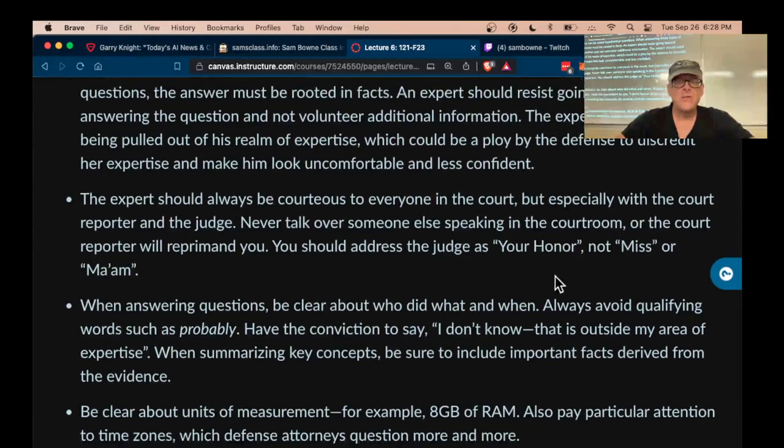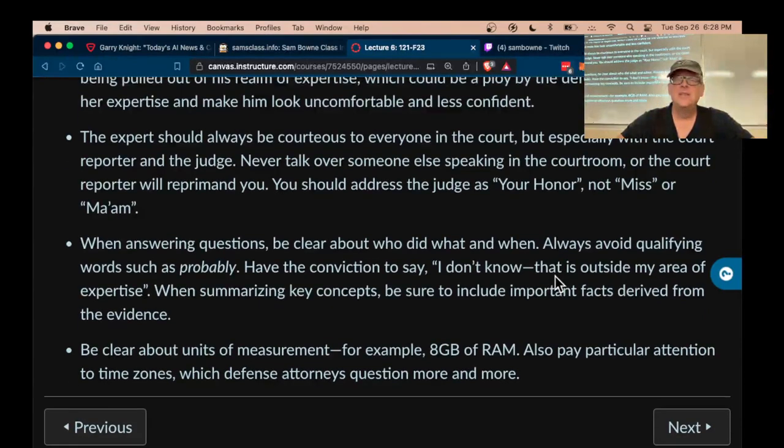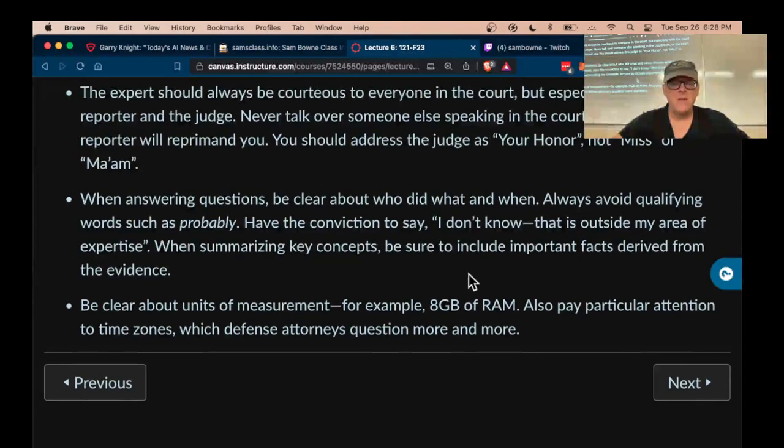You've got to be courteous with everybody and dress well — this is one of those jobs where you really have to wear a suit. Be careful that you state an opinion clearly or say you don't have one; don't try to weasel out by saying maybe or probably. Be careful with time zones and units of measurement, and it's perfectly fine to have your notes to refer to. That's the summary of this topic.